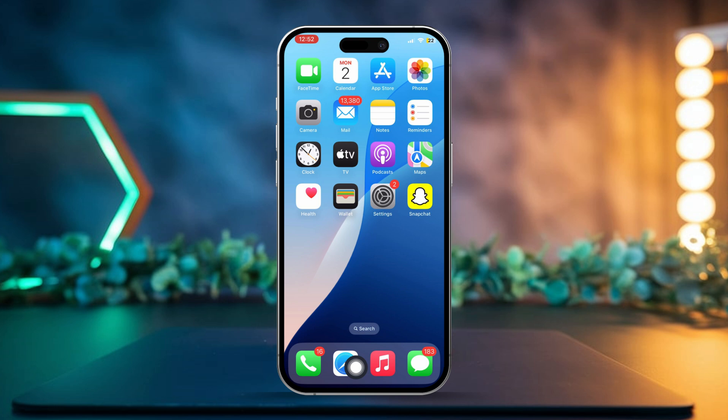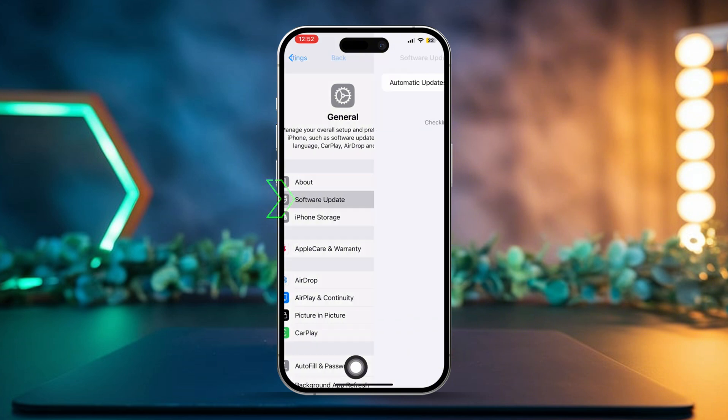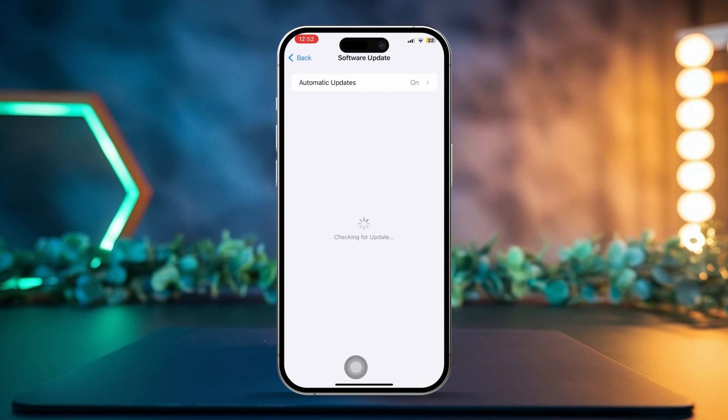Solution 2: Update iOS. Open Settings again and tap General, then choose Software Update. If there's an update available, just hit Download and Install.